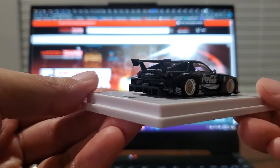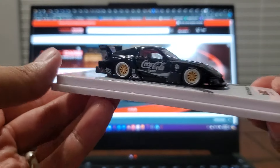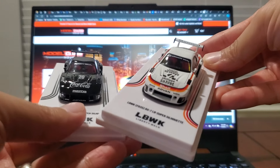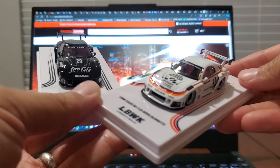Moving on to the back, very similar setup — same diffuser, same body kit, same wing, nothing different there. With all that said, if you guys were to choose between these two fantastic little models from Inno64, which one would it be?